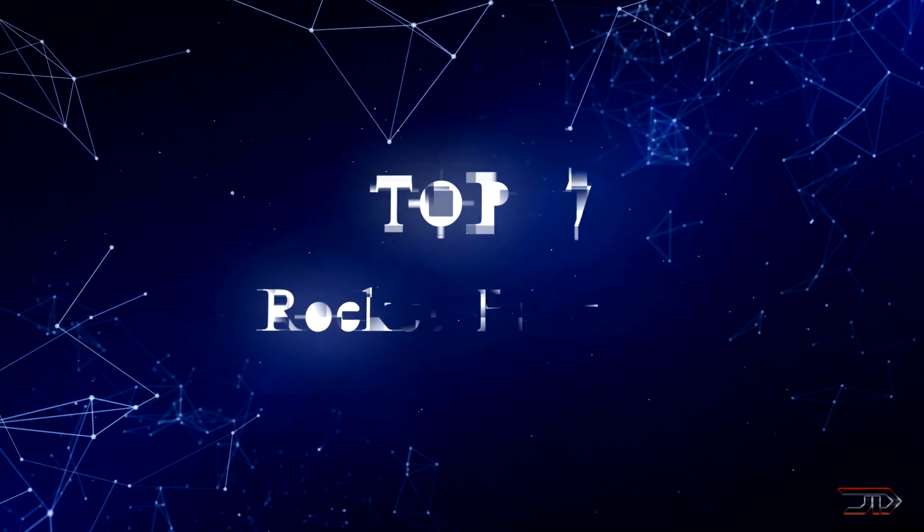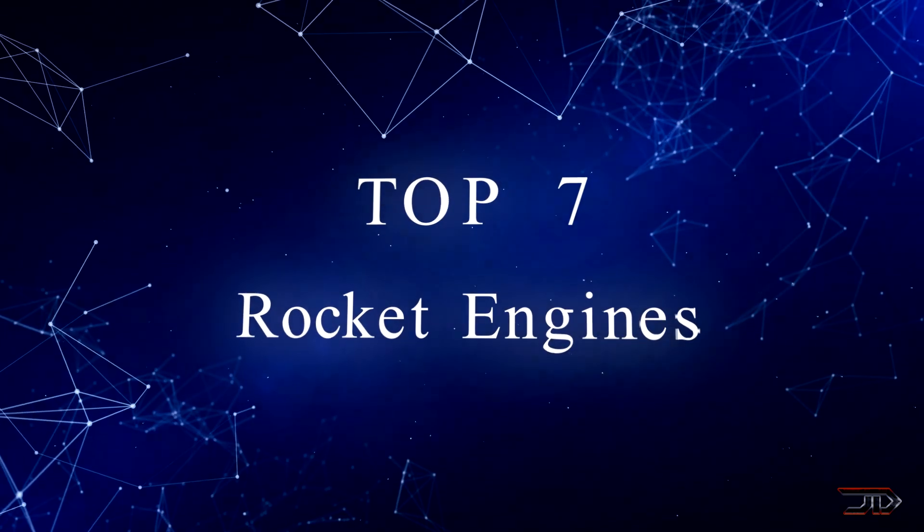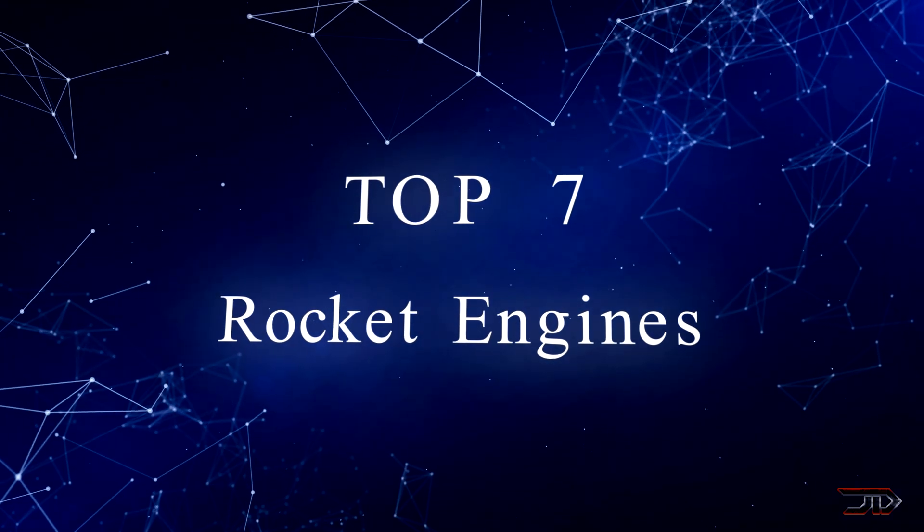From direct fusion drives to unconventional aerospikes, we take a look at some of the most amazing rocket engines.